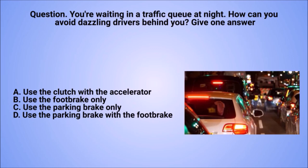Question: you're waiting in a traffic queue at night. How can you avoid dazzling drivers behind you? Give one answer. A. Use the clutch with the accelerator. B. Use the foot brake only. C. Use the parking brake only. D. Use the parking brake with the foot brake.